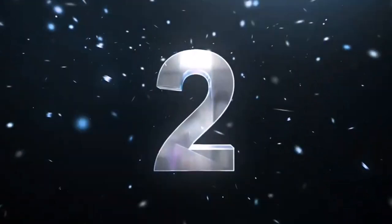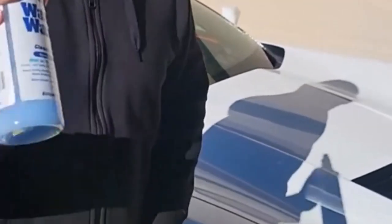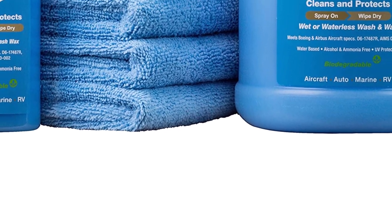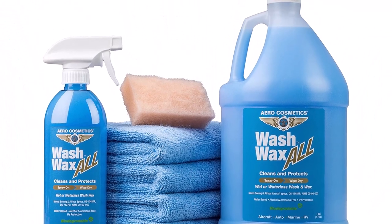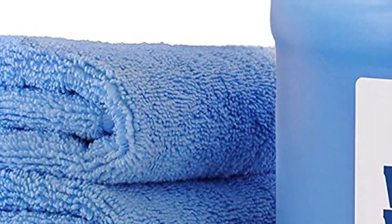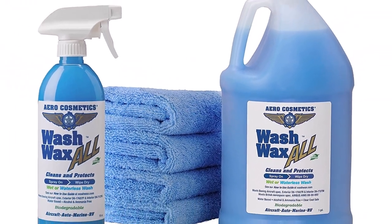Number 2: Aero Cosmetics Waterless Wash Wax Kit. This comprehensive kit includes a 144 oz bottle of waterless wash, a microfiber towel, and a scrub sponge, giving you all the tools you need for a thorough cleaning. This waterless wash uses a unique formula that lifts dirt and grime from the surface without requiring water. Simply spray the product onto the RV's exterior, gently wipe it with the included microfiber towel, and watch as the dirt disappears. The added wax leaves a protective coating, ensuring your RV stays cleaner for longer.